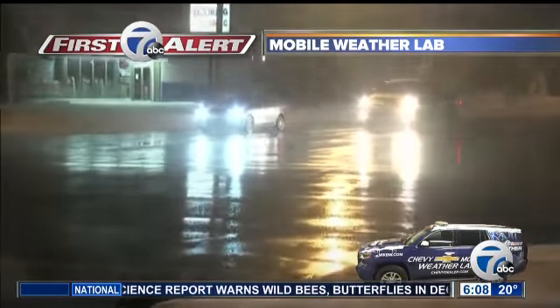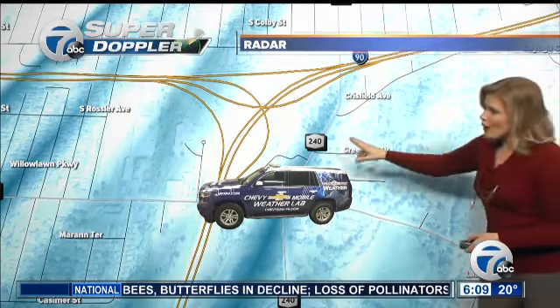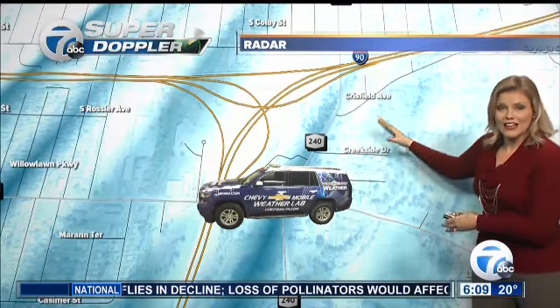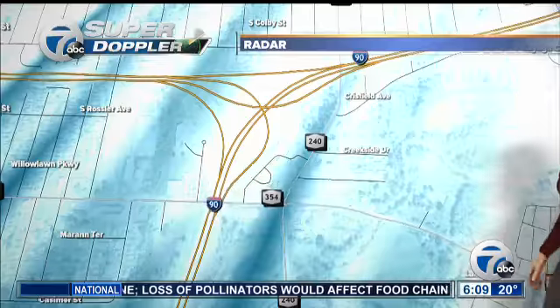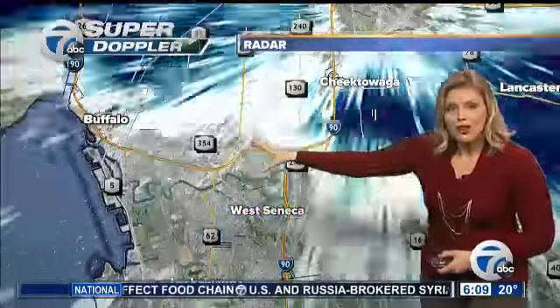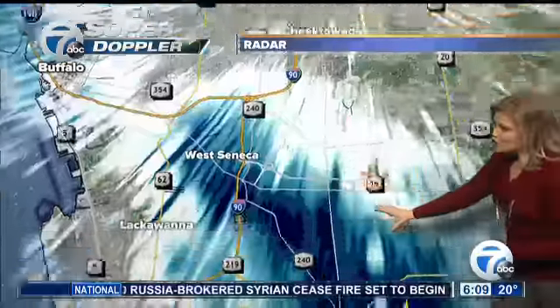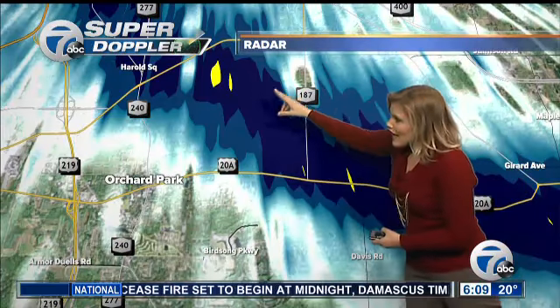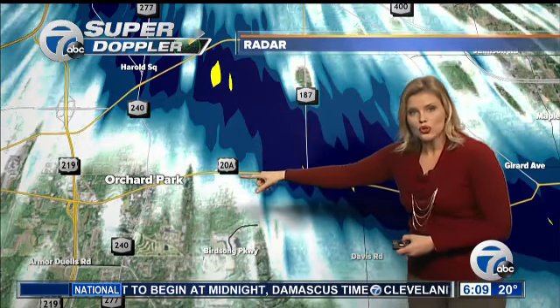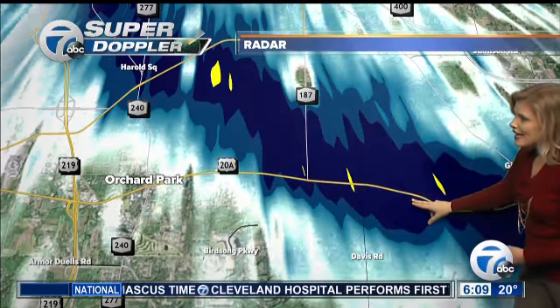Now as we go through 7 Super Doppler, we are going to be finding light snow showers where you see pretty much the 90 and then the 190 split. That's where essentially we have the Chevy Mobile Weather Lab. As we wind out the view from Buffalo right along the 190 is where you're going to be finding this band, but the majority of the moderate snowfall is now coming down as you go down Route 40, closer towards Orchard Park, Route 28, and then as that intersects to 180 and 87.